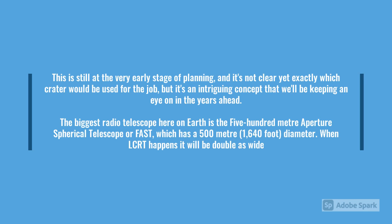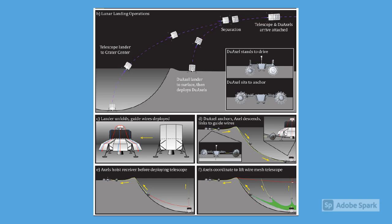The biggest radio telescope here on Earth is the Five-hundred-metre Aperture Spherical Telescope, or FAST, which has a 500-metre or 1,640-foot diameter. Here is a simple side-on representation of how this system would work. When the LCRT is built, it will be double the width of FAST.